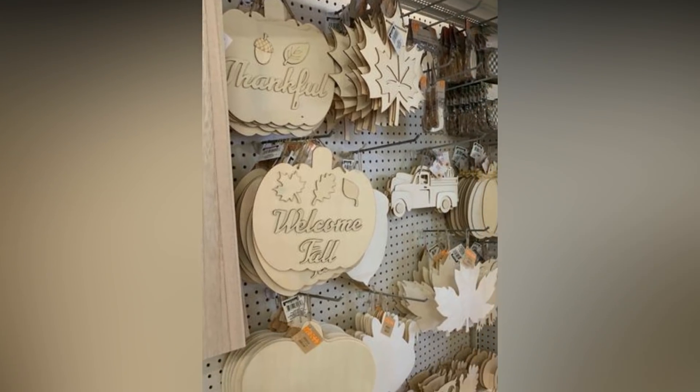Hello everyone, welcome back to my channel! Today we have another haul, but this one is extra special because it's all Dollar Tree. I hit the jackpot of all Dollar Trees with fall stuff coming out — I am talking a whole bunch of new stuff I've never seen before. Thanks to one of my subscribers who messaged me — we live in the same area — she let me know about a Dollar Tree about 30 minutes away that was fully stocked with fall stuff.